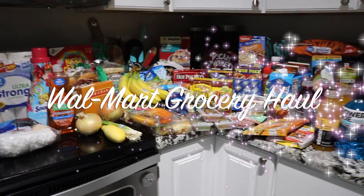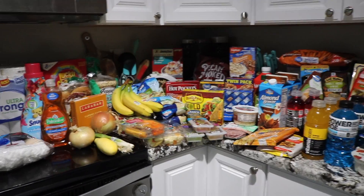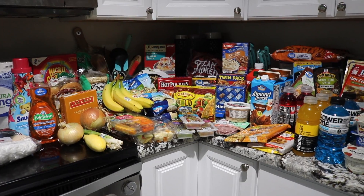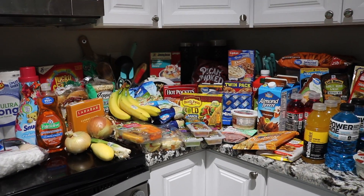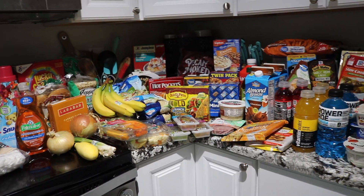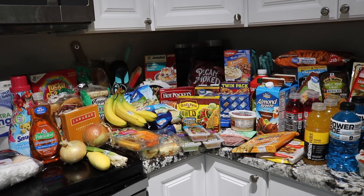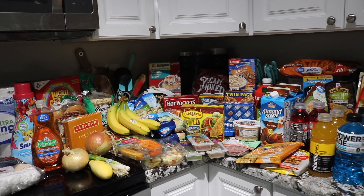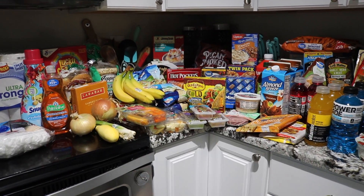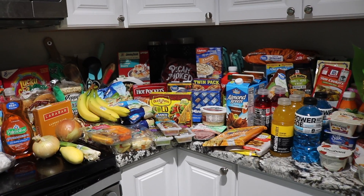Alright you guys, welcome back to another video. So today's grocery haul is going to be from Walmart. I hope you're not expecting a super duper healthy clean eating grocery haul because that is just not me. I don't eat terrible but I don't just eat plain old chicken breast and some Brussels sprouts either. So we're going to go through all of these things and let's just get on into it.